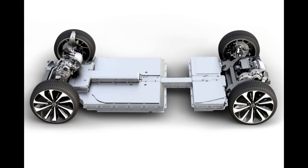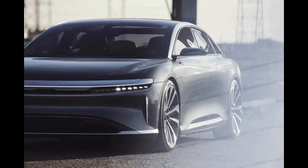Lucid Air is already on sale, but for now only in key electric vehicle markets. The base Lucid Air model has 480 horsepower and will be priced at $77,400.